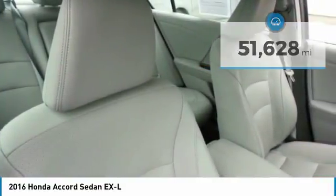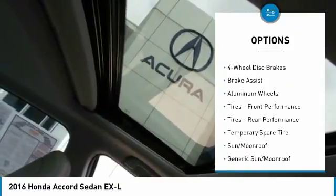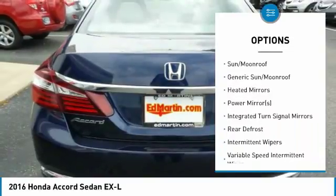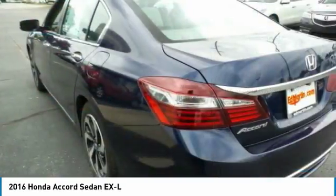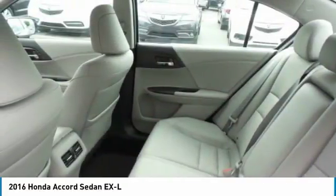Here are some of this vehicle's great options: keyless entry, power passenger seat, steering wheel audio controls, anti-lock braking system, leather-wrapped steering wheel, Bluetooth, adjustable steering wheel, power steering, four-wheel disc brakes, and cruise control.